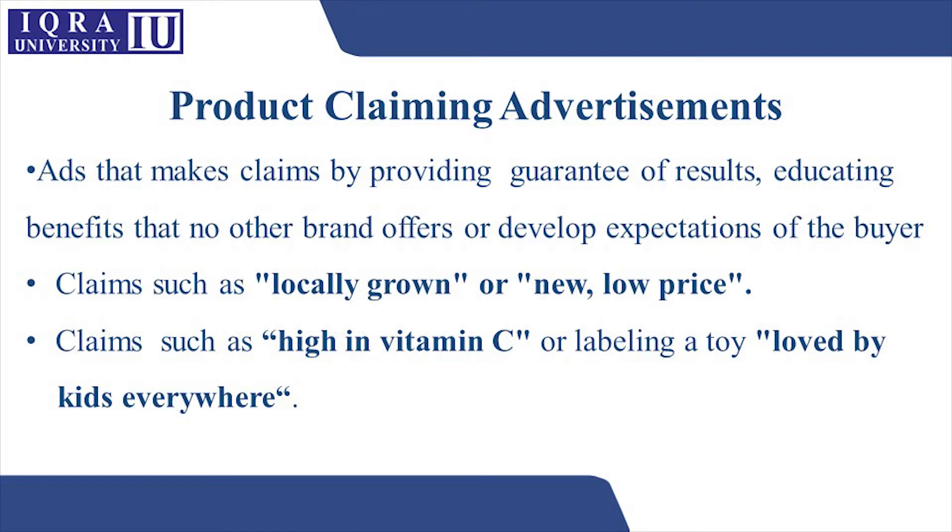Product claiming advertisements are ads that make claims by providing a guarantee of results, educating about benefits that no other brand offers, or developing expectations of the buyer. For example, claims such as 'locally grown,' 'new low price,' or 'high in vitamin C.'